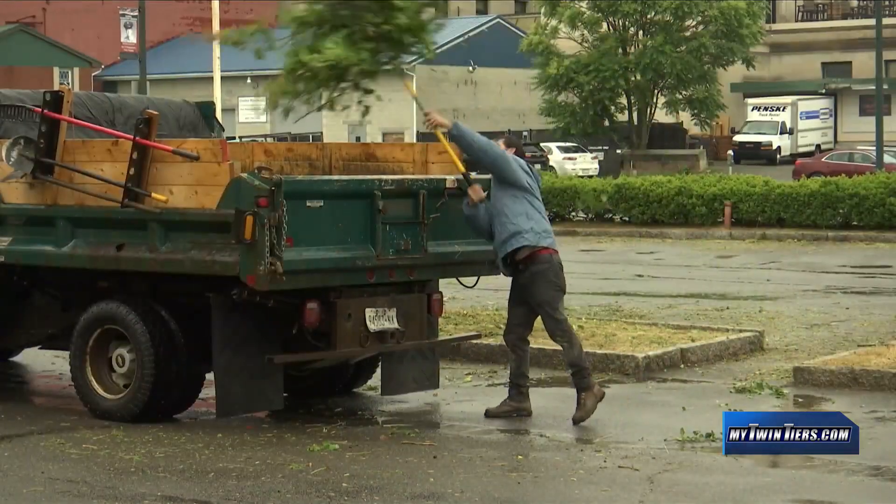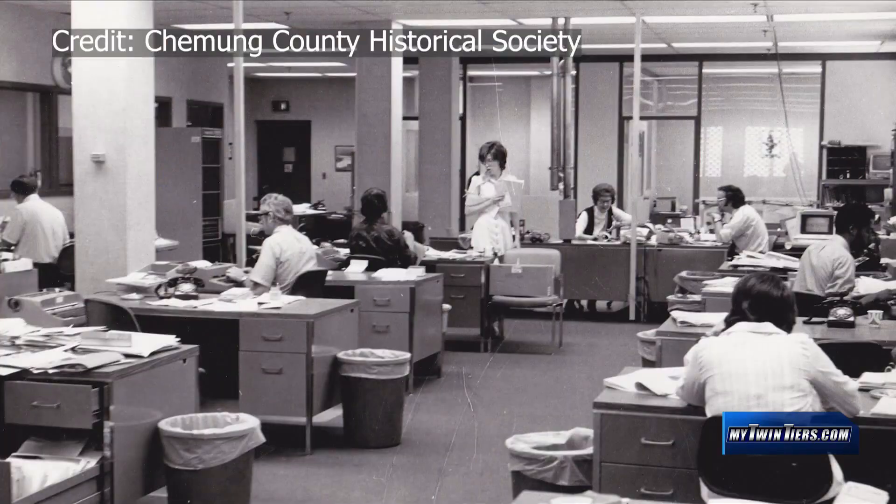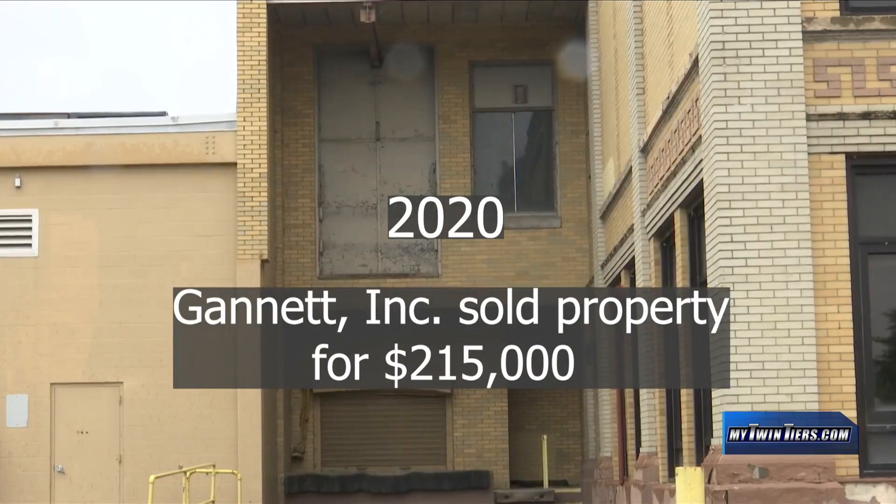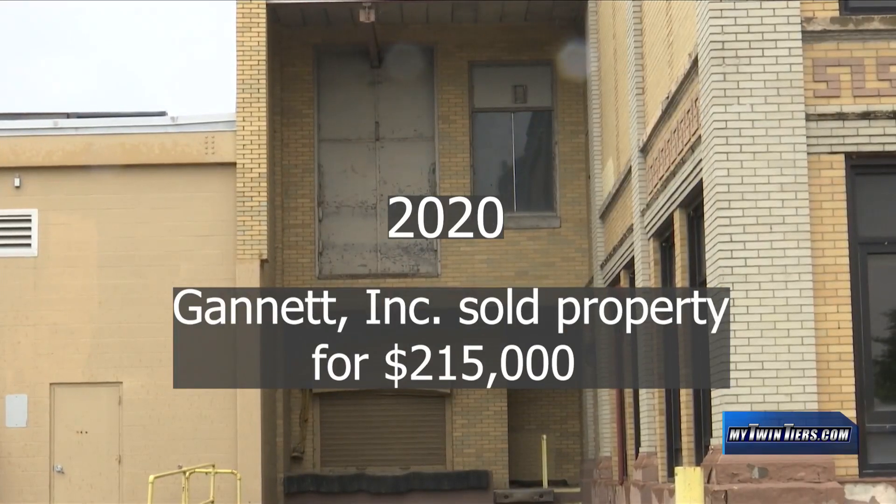The new owner says it will do an environmental review. The Star Gazette moved into the building in 1911, and after 104 years, it moved out in 2015. In 2019, a brewery showed interest in buying the building but passed. In 2020, Gannett sold the property for $215,000.